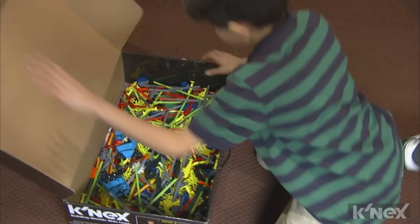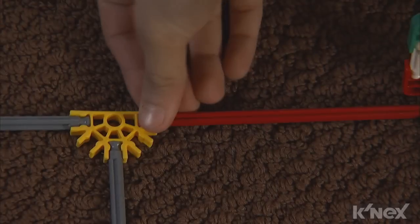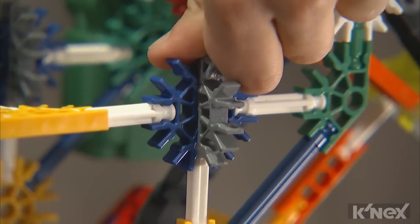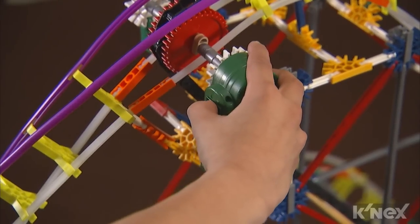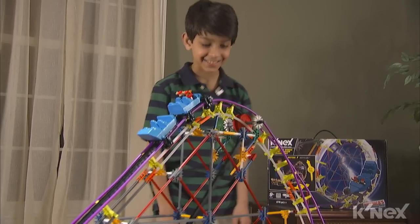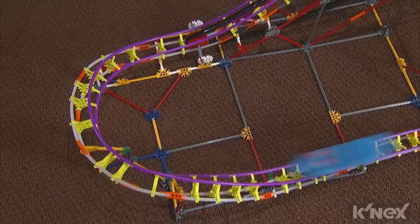Supercharge your building experience with over 850 all classic K'nex parts and pieces, including rods, connectors, cross ties, and 17 feet of original tube track, so you can power this incredible model and send two full-size coaster cars on the swooping, looping trip of a lifetime.